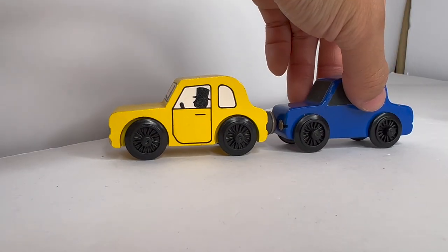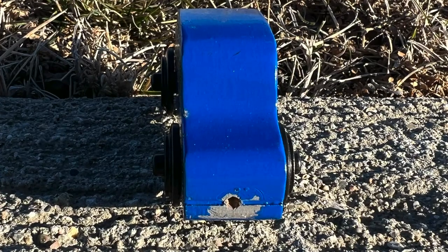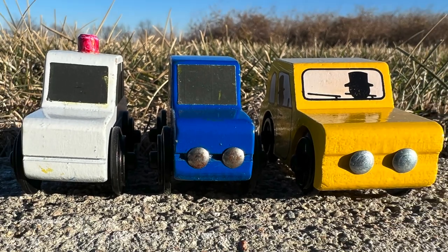Fun fact: the headlights are magnetic. And someone got rid of the back magnets. But with that being said, they did go through multiple color variants.